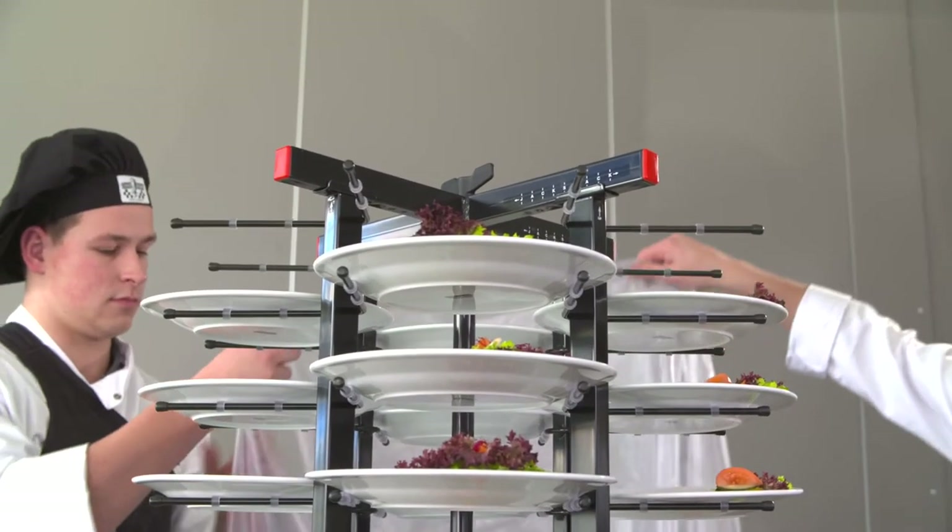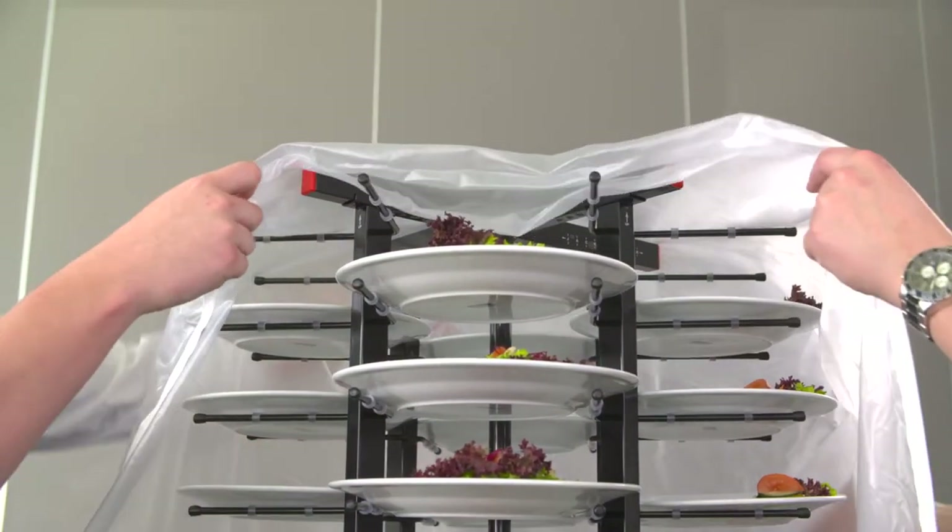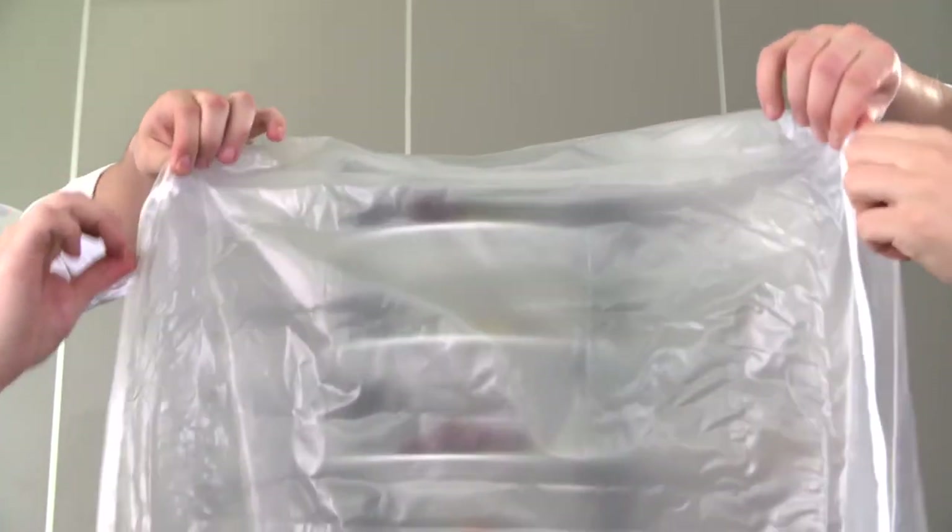The plastic cover, suitable for the mobile models, protects prepared food in transit and keeps food fresh for longer in cold storage.